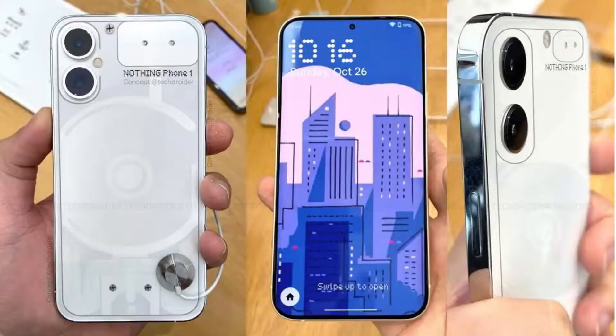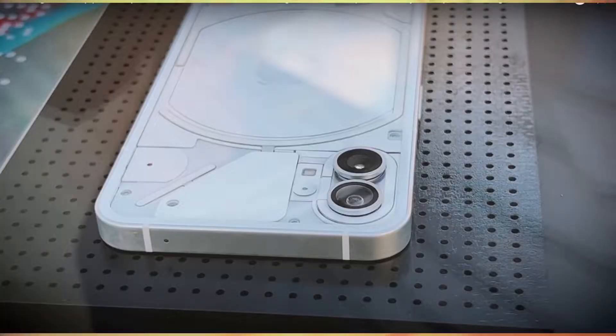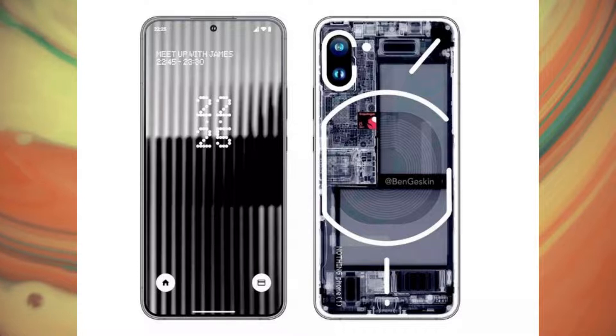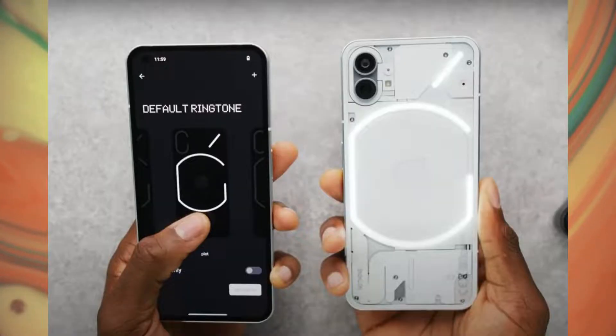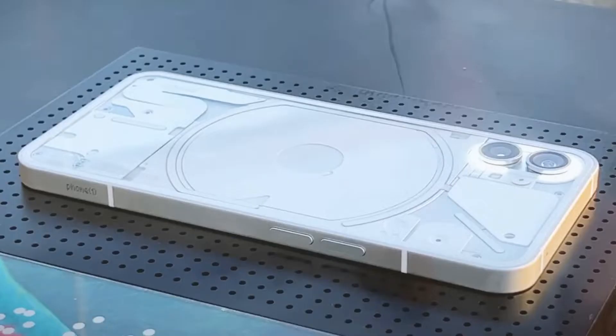There will be a dual rear camera system with a 50 megapixel main shooter and a 12 megapixel ultrawide shooter. On the front, we will have a 16 megapixel selfie shooter.